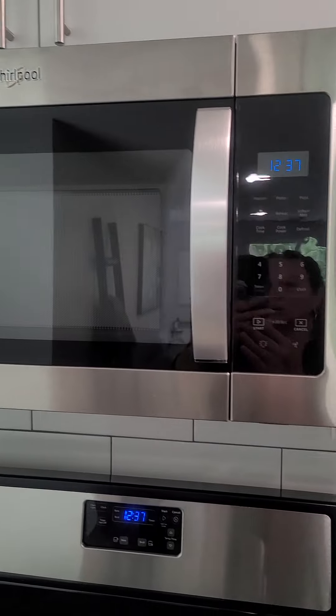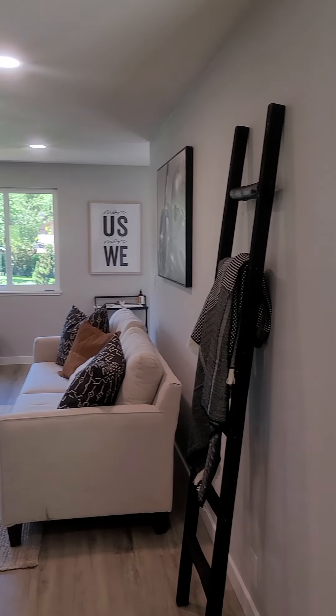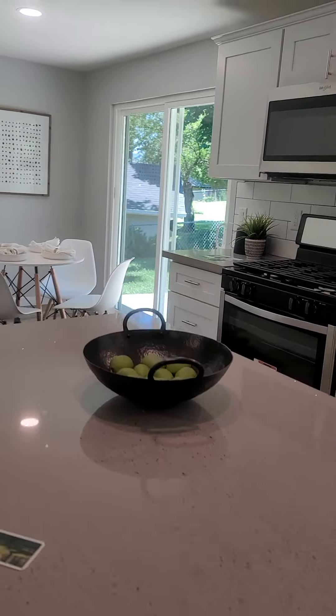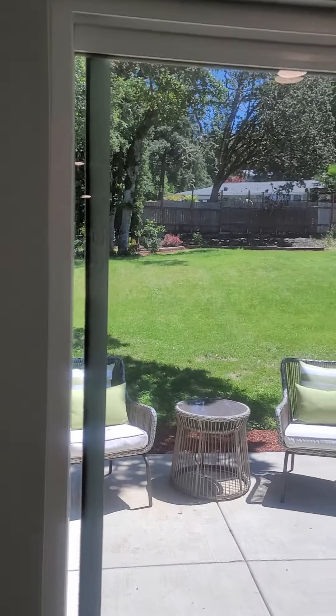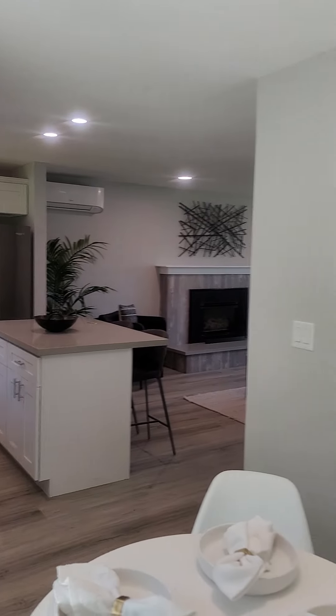They did all matching Whirlpool appliances — Whirlpool microwave as well. That's a bedroom over there. The dining area has just a little bistro-size table; it's not large. I'm also noticing the neighbor's fencing is just metal fencing. Here's the view from the dining area.